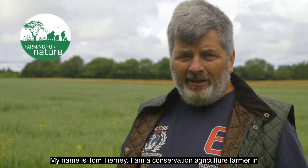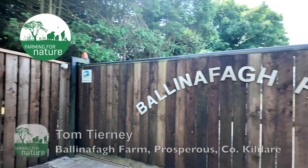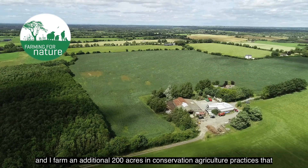My name is Tom Tierney. I am a conservation agriculture farmer in Prosperous, Naas, County Kildare. I farm 200 acres of my own on my family farm and I farm an additional 200 acres in conservation agriculture practices.